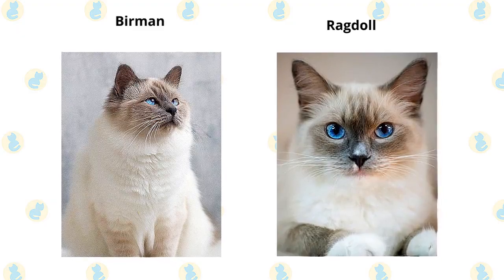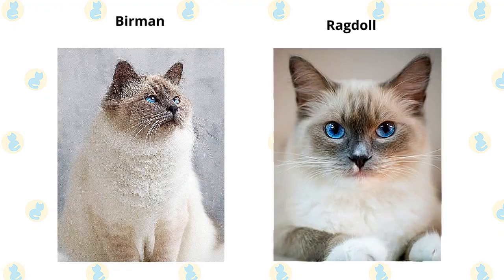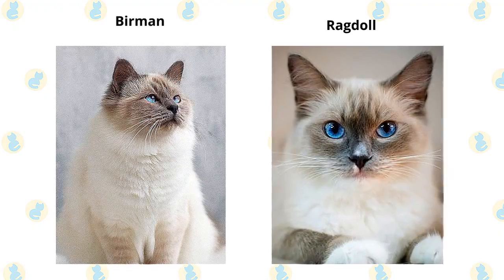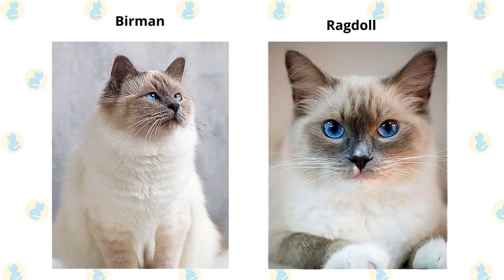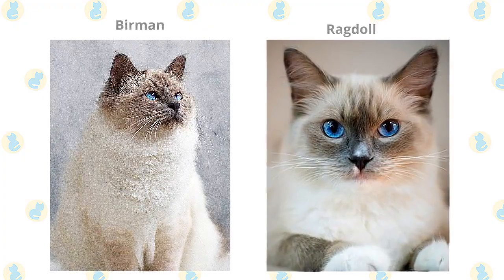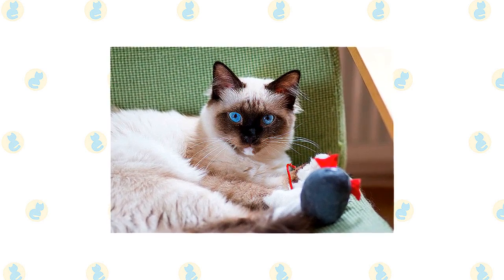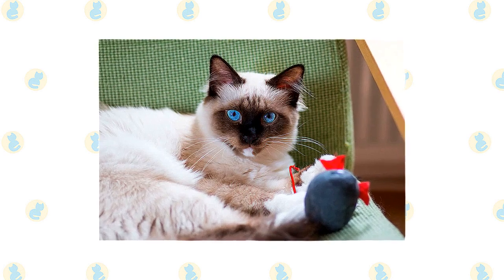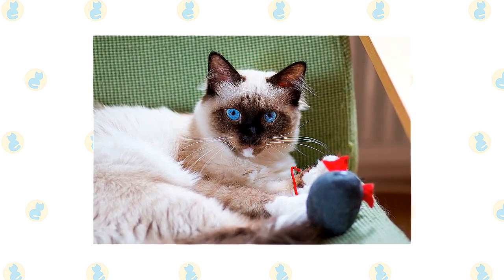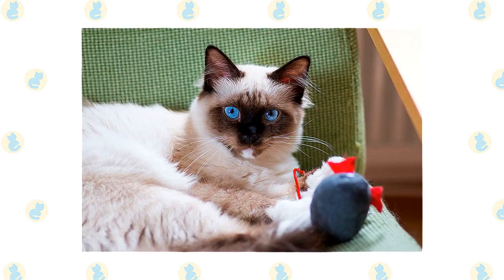If you're looking for a companion, you can't find a much better choice than one of these easygoing felines. Birmans typically weigh 6 to 12 pounds; female Ragdolls usually weigh 10 to 15 pounds, and some males weigh more than 20 pounds. If you like the pointed pattern of the Siamese but not the loud voice, a Burman might be the cat for you. He is a docile, quiet cat who loves people and will follow them from room to room. Expect the Burman to want to be involved in what you're doing.